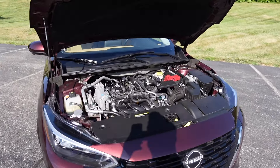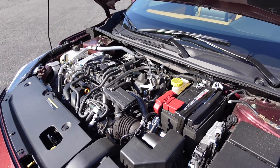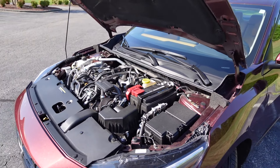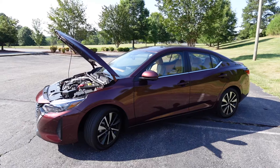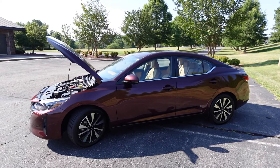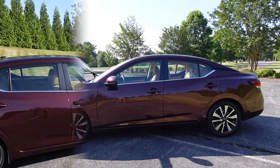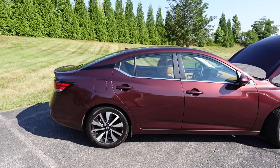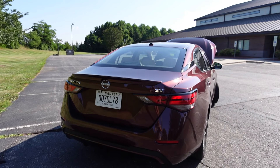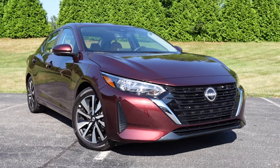Let's get right into this economy car with a nice premium touch. Under the hood of the 2024 Nissan Sentra you'll find the naturally aspirated 2.0-liter inline four-cylinder engine pumping out 149 horsepower with 146 pound-feet of torque. It's paired to the Xtronic CVT, is front-wheel drive, weighs around 3,000 pounds, has a 12.4-gallon fuel tank, and gets 30 MPG city with 40 on the highway.